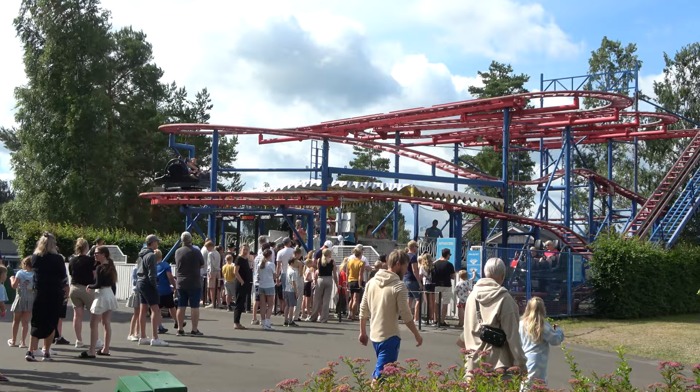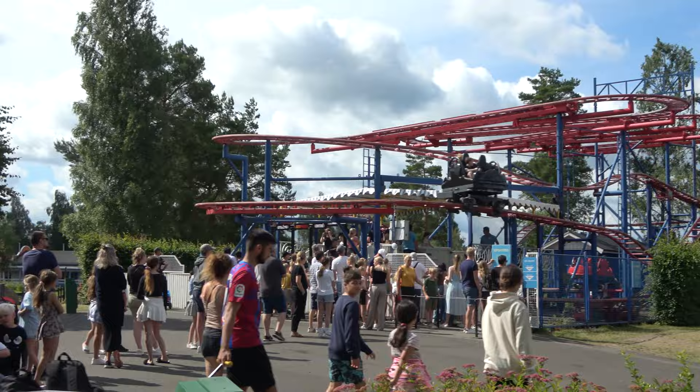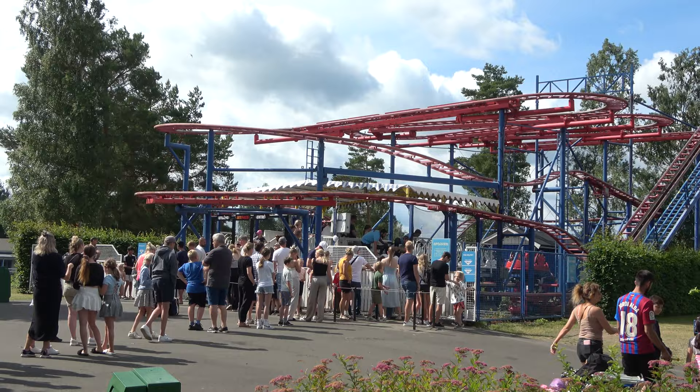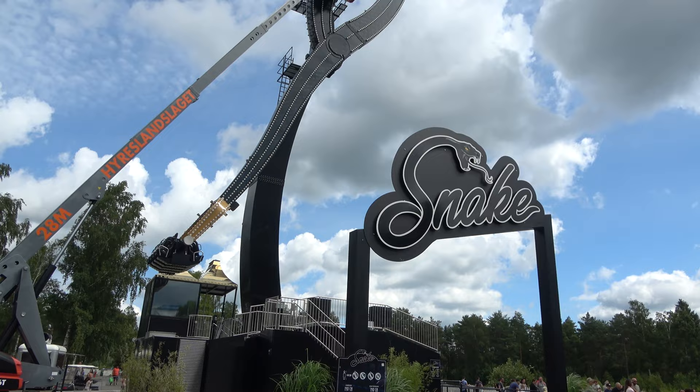Let's talk about Jet Pass, their cut-the-line system — it is very cheap. The line for the wild mouse looks pretty long, but the Jet Pass was 30 Swedish crowns, which translates to about three American dollars to skip that line. I figured the crowds might be bad today so I bought it — it might be the best six dollars I'll spend on the entire trip.